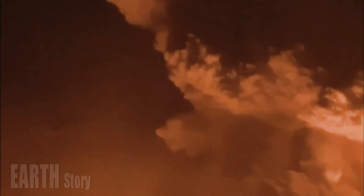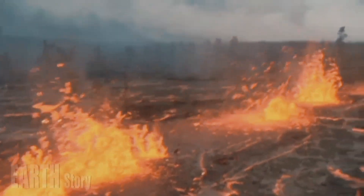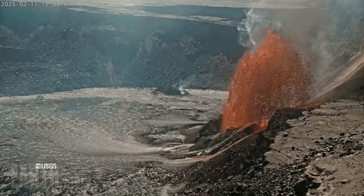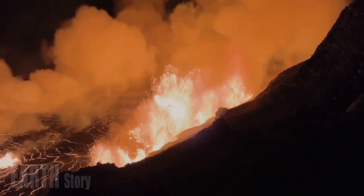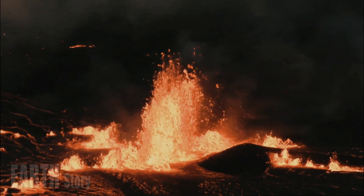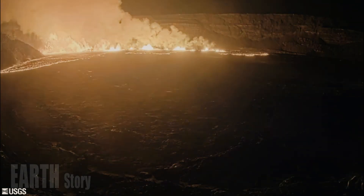Strands of volcanic glass known as Pele's hair have been reported on the surface throughout the summit area of Hawaii Volcanoes National Park and surrounding communities. Seismicity and ground deformation remain very low in the east rift zone and southwest rift zone, with no significant earthquake activity in the past 24 hours. Sulfur dioxide (SO2) from the east rift zone remains below detection limits.